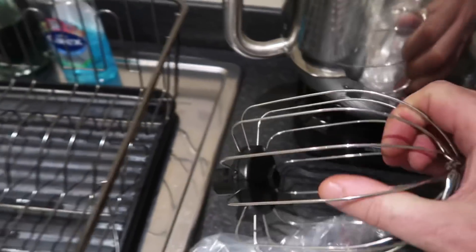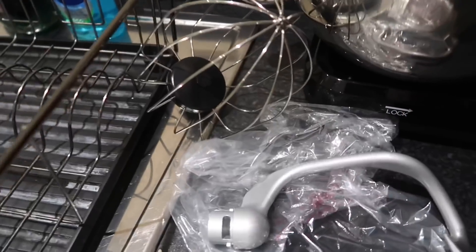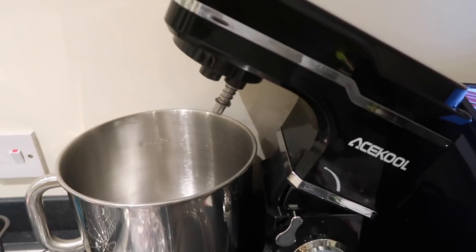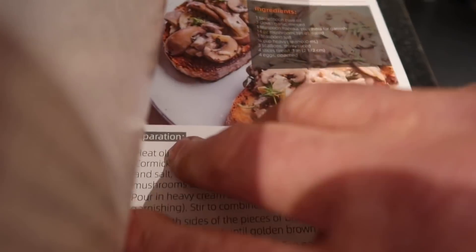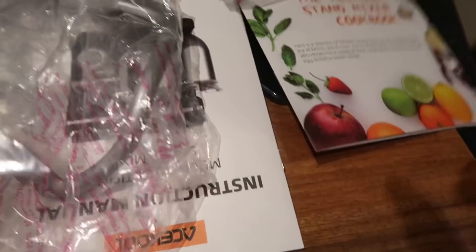You've got your whisk, your dough hook, and your most important one - your mixing beater. This also comes with a free year guarantee. And you get a cookbook with it as well - look at some of these cakes we could make! There's the instruction manual too.